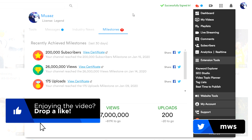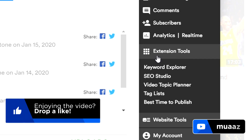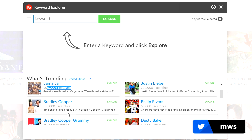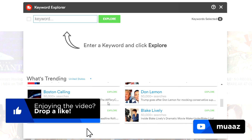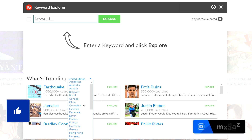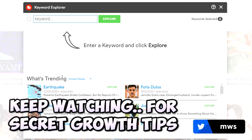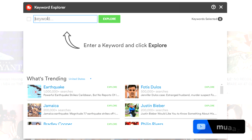The first thing I want to show you is the Keyword Explorer, which you'll find under the extension tools right here. This tool is great because it's honestly the best research tool for YouTube — it will tell you straight up what is being searched for a lot right now. For example, in the United States: Earthquake has a million-plus searches, Justin Bieber 200,000-plus, Jamaica 200,000-plus, Bradley Cooper 100,000-plus. If you're ever looking for video ideas this list goes on, and you can categorize it based on your country to find different trends. But what I really like about the Keyword Explorer is where you can type in a keyword and get a score back for it and so much more.